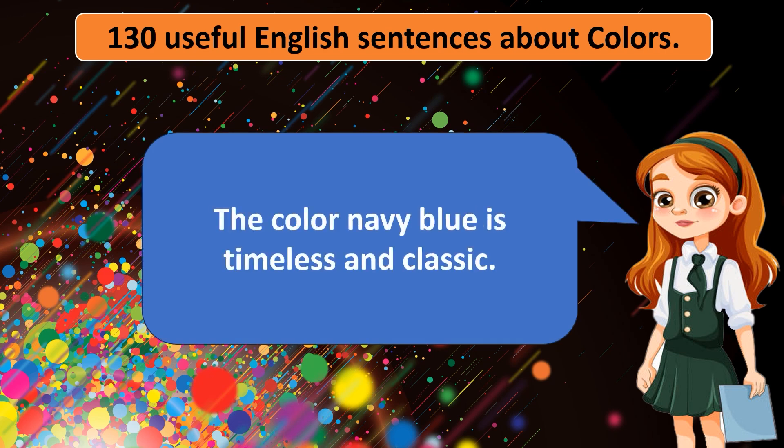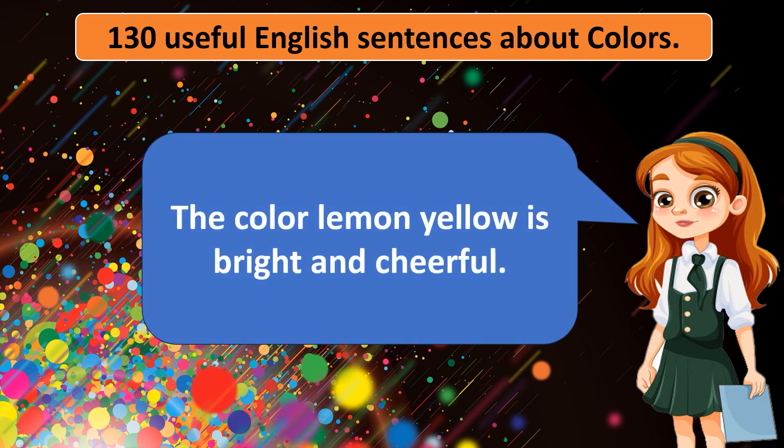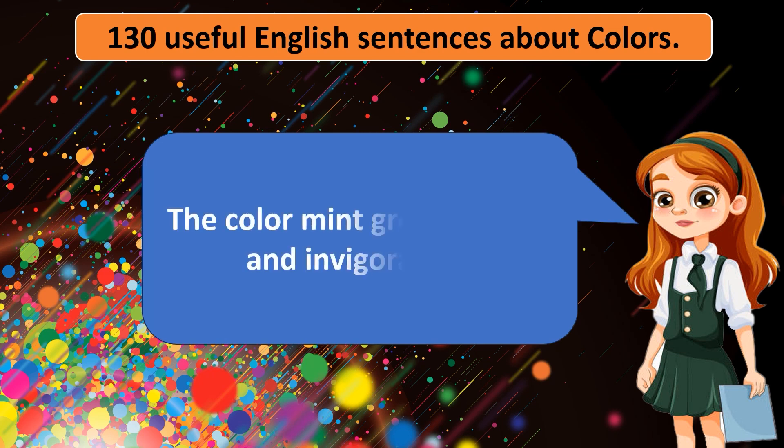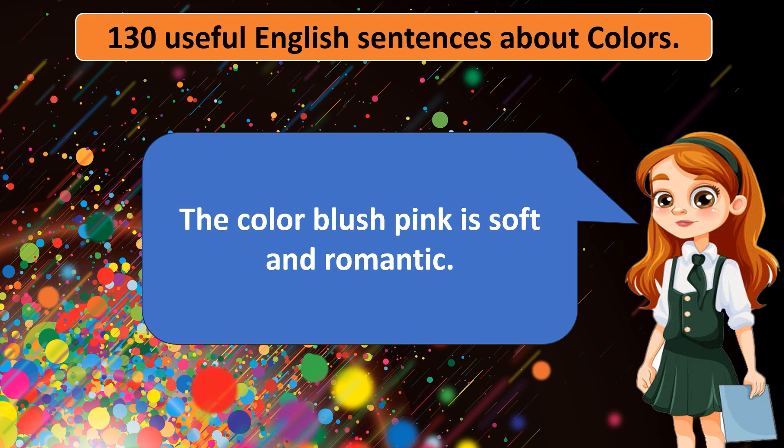The color navy blue is timeless and classic. The color lemon yellow is bright and cheerful. The color cherry red is bold and passionate. The color mint green is fresh and invigorating. The color blush pink is soft and romantic.